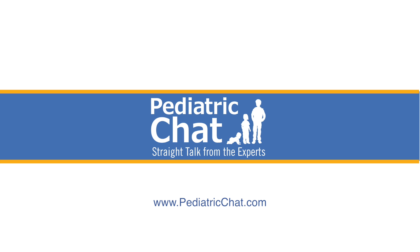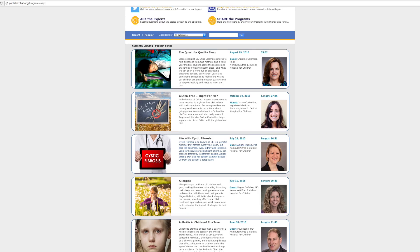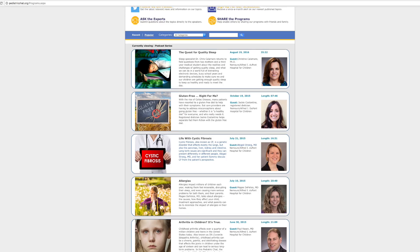To our listeners, if you have a question about this topic, or if there's another topic you'd like us to explore in a future pediatric chat, you can send it to us by using the question portal on our webpage. Be sure to view our library for more pediatric chat programs. I'm Dr. Jay Greenspan, and thanks for listening.